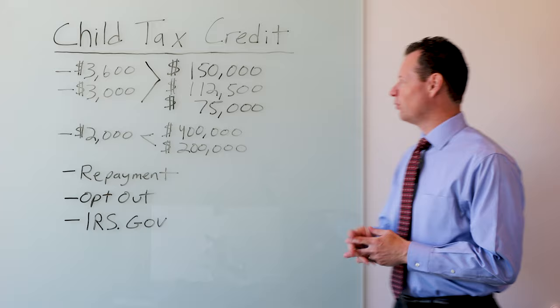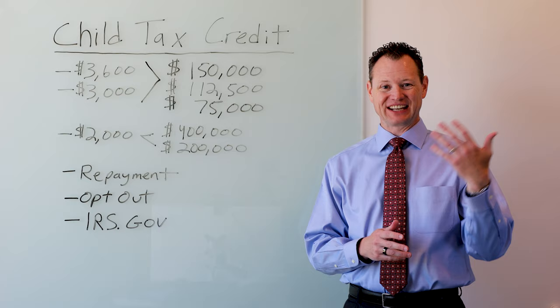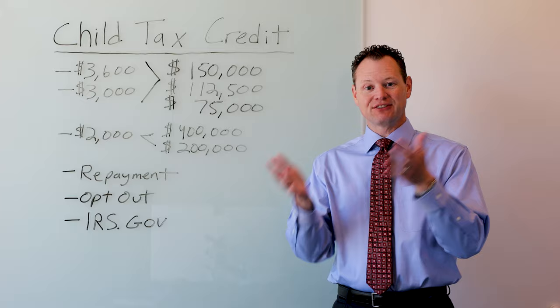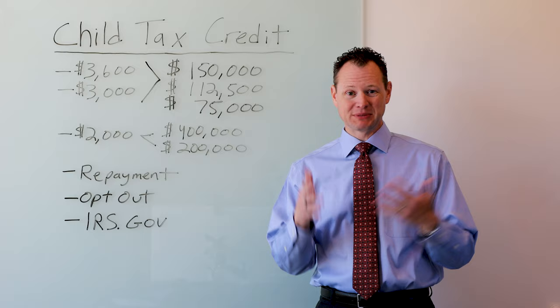So what is going on with the child tax credit and 2021 tax returns? When the tax law was passed earlier this year, it had a provision for the IRS to start sending out advanced child tax credits. The advanced child tax credits means that rather than claiming the credit on your tax return when you file it, they're actually going to start mailing you checks or making direct deposits into your bank account in advance of you filing a tax return. Now that might sound great to start getting monthly payments from the government, from the IRS. However, there is a big caveat — a big warning that comes with that.